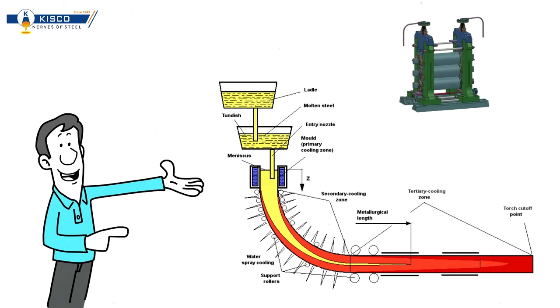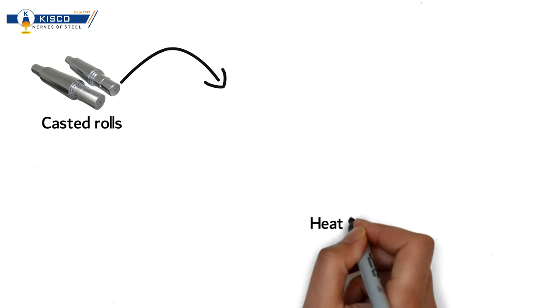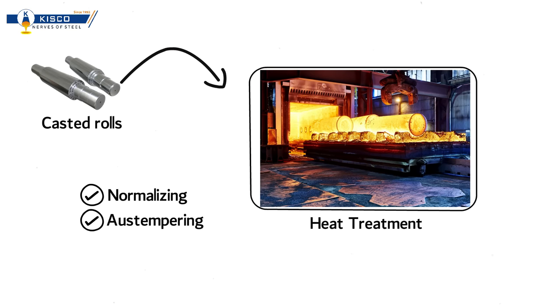Or thirdly, it can also be cast into rolls which are used in rolling mills. Cast rolls then further go for heat treatment — that is normalizing or austempering — followed by a machining process, either proof machining or final machining, as ready-to-use rolls for rolling mills.